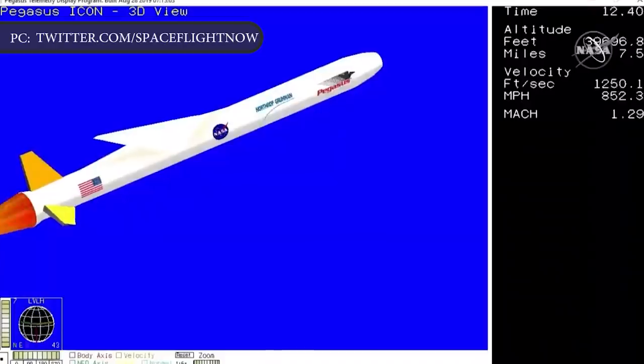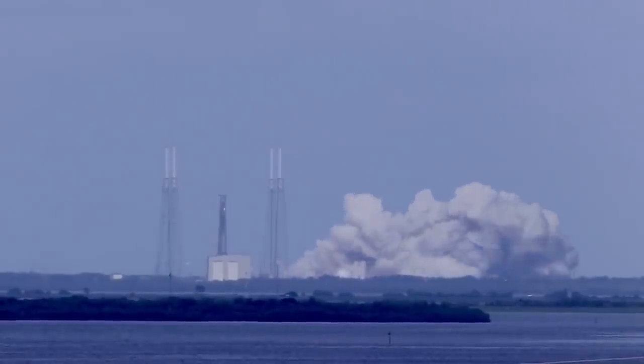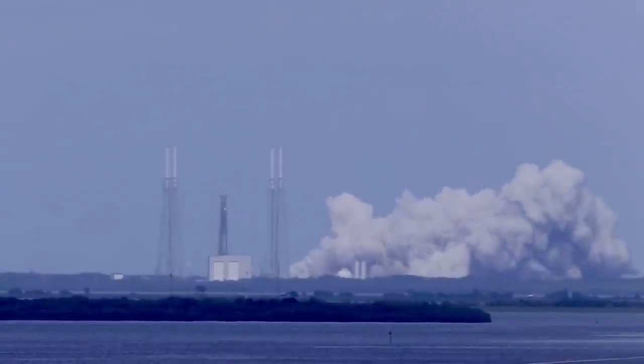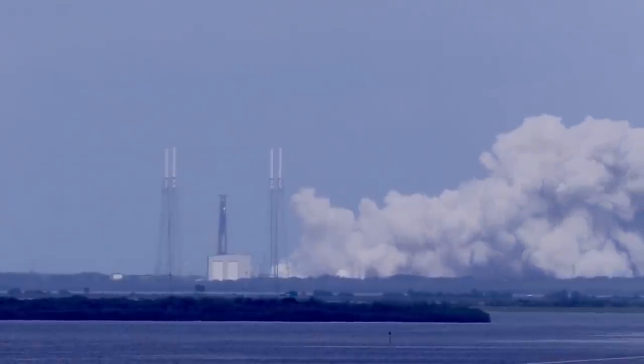The U.S. Air Force-run Eastern Range at Cape Canaveral supported the Oct. 10 launch of an airdropped Pegasus XL rocket over the Atlantic Ocean east of Florida. SpaceX has not said what caused the delay in the Starlink mission from October to November 11. The SpaceX Falcon 9 booster that will be used for this mission, estimated to be flight-proven core B1048.4, was static-fired at 12:30 pm EST Tuesday at Cape Canaveral's Complex 40 launch pad.